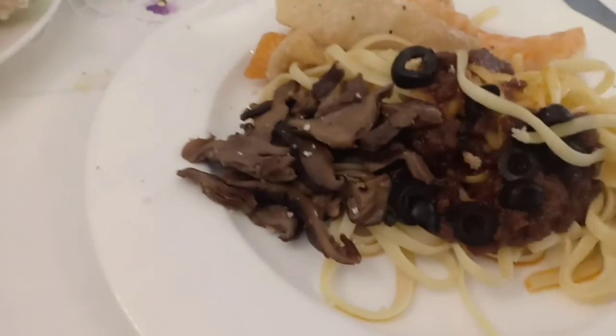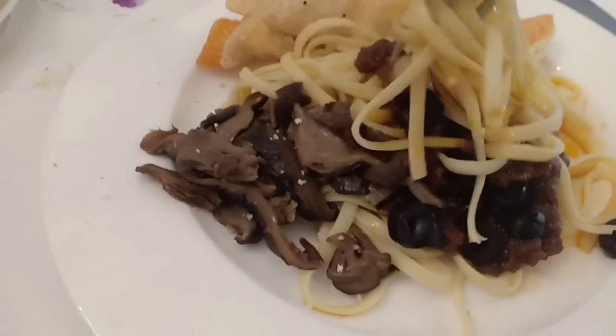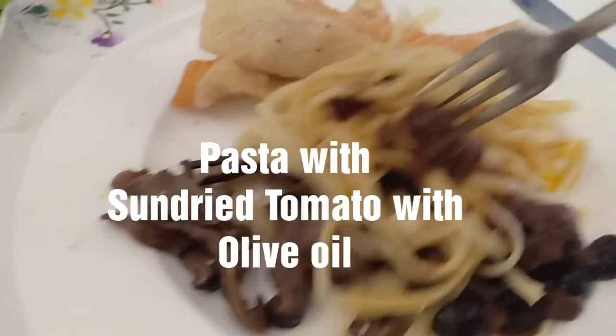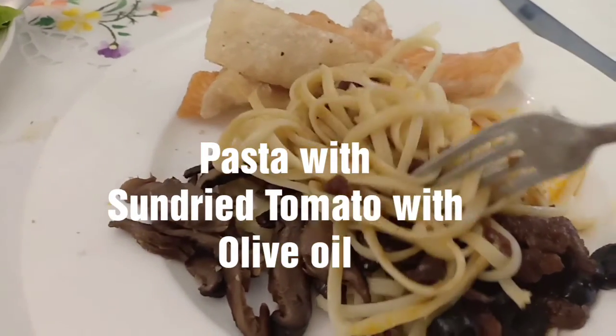This is my second plate of pasta. Let's try their sun-dried tomato with olive oil.